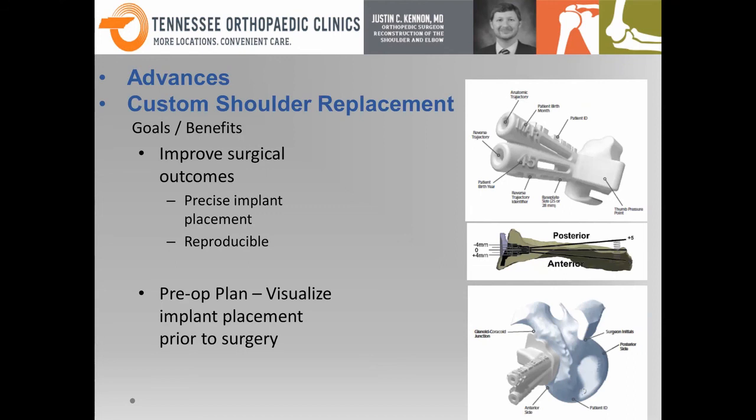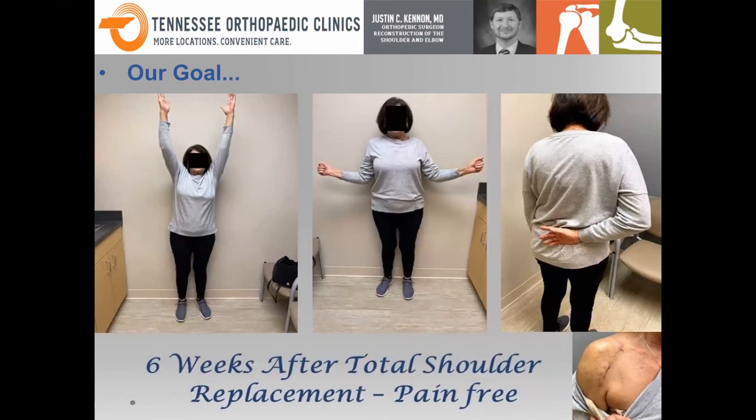In terms of further advances, we also now have custom shoulder replacement. I believe I'm one of the few, if not the only, people in East Tennessee doing these — we get 3D models printed for patients. That's a whole other talk for the future, but essentially this allows us to provide a better surgical outcome, an individualized custom replacement for each patient that, in my opinion, gives you the best chance of a better outcome in the long run.